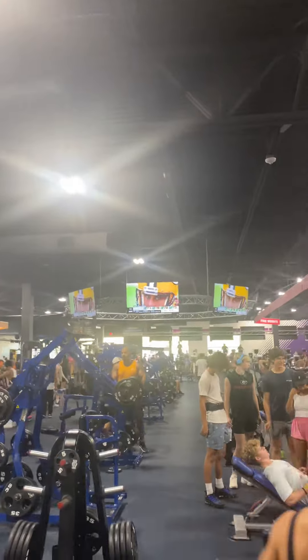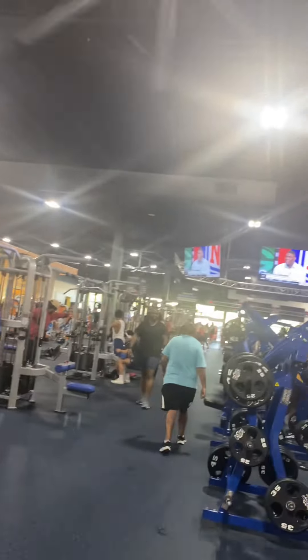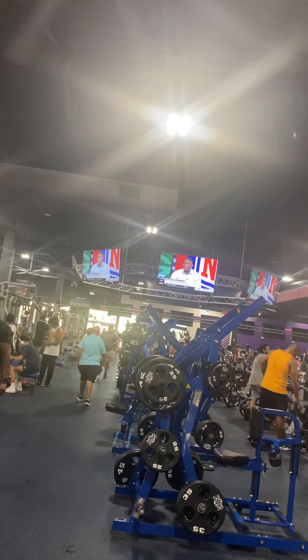Your TV setup is so nice. We've got them all around — sports are usually on. We can change it usually, but I think they're all showing the same thing right now.